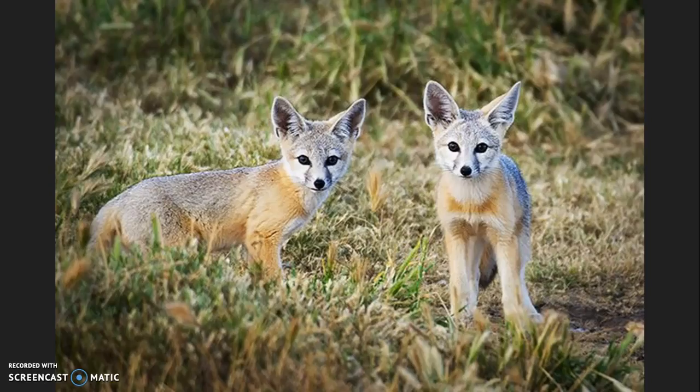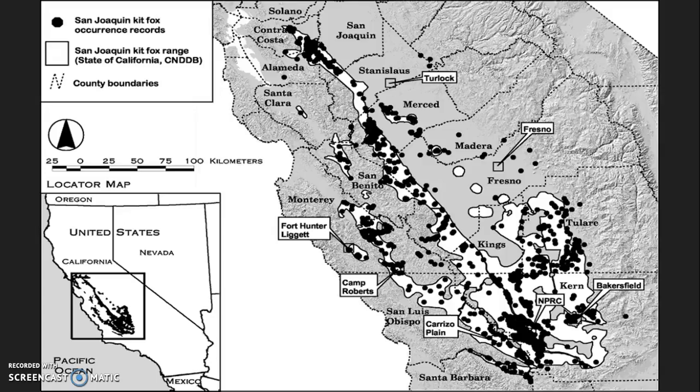The conservation of the kit fox will provide an umbrella of protection for many other species in these areas. The kit fox is broadly distributed, so some of the areas conserved for the kit fox will in turn be conserved for other endangered species as well. One of the conservation efforts is habitat acquisition by agencies like the California Energy Commission, the Bureau of Reclamation, and the Nature Conservancy.